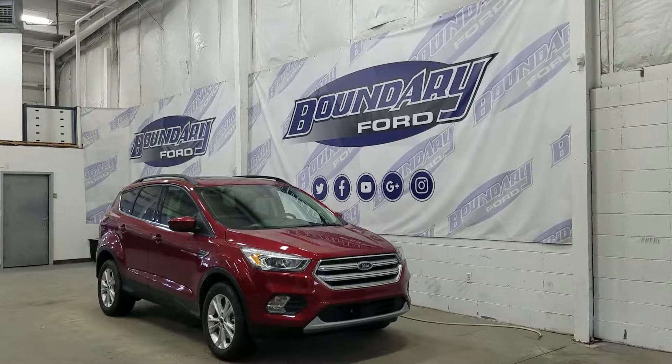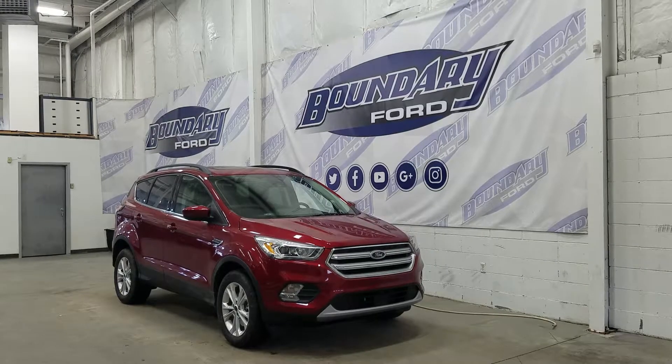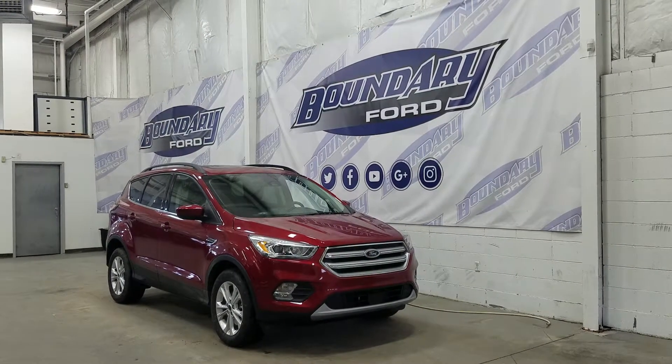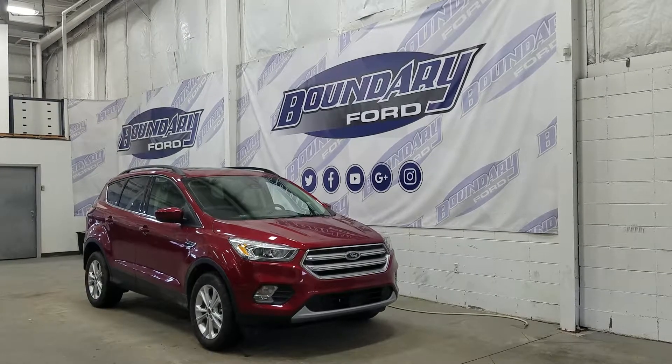Welcome to Boundary Ford, located at 2502 50th Avenue in the Lloydminster border city. Today we're checking out this beautiful, brand new 2018 Ford Escape SEL with a 300A package.